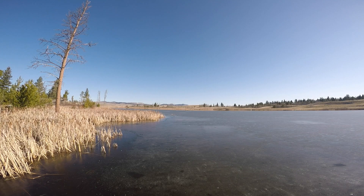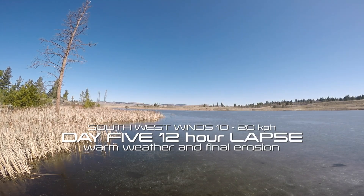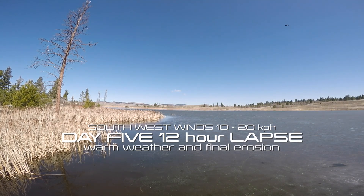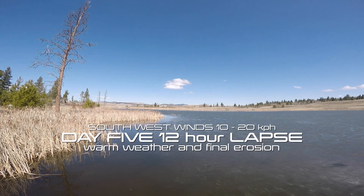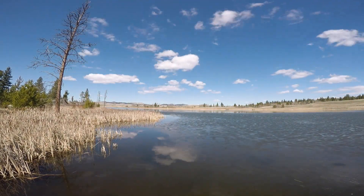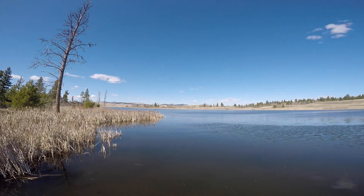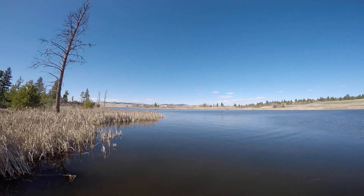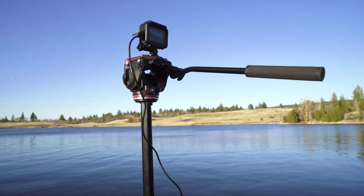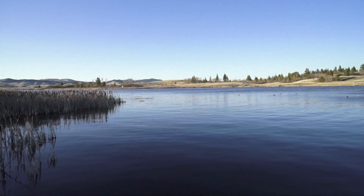Welcome to day 5 — complete ice off. It's a beautiful thing. Thank you once again for watching. Now that we have open water, maybe a little bit more time to wait, but our next series of videos will obviously be catching fish.